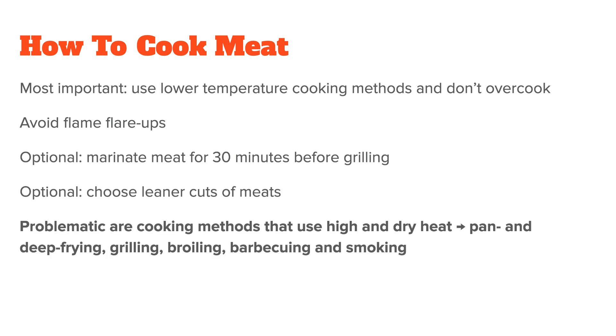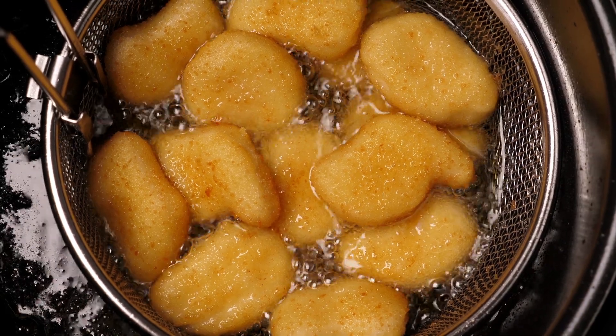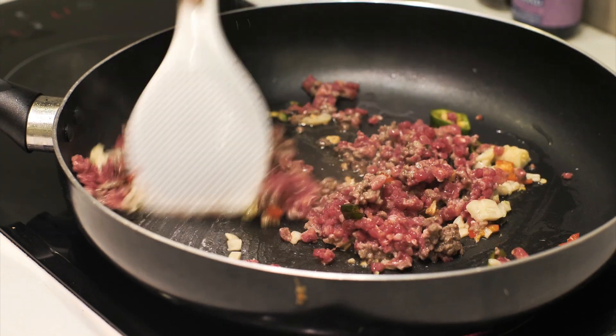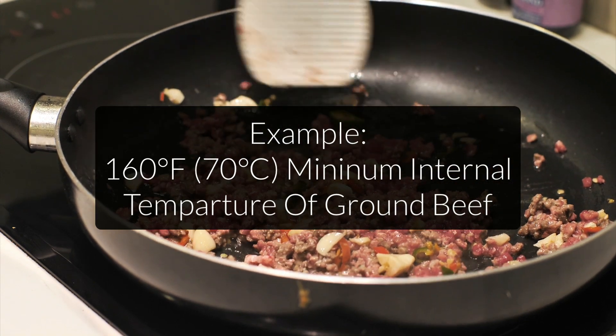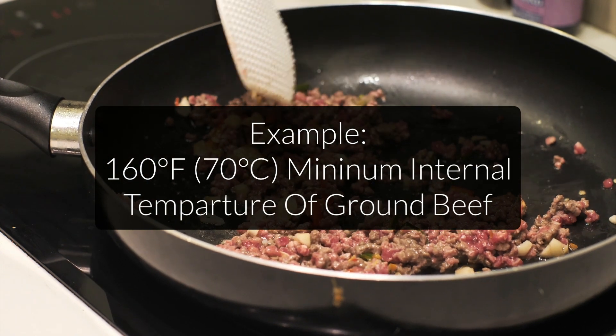In general, the cooking methods that create the highest level of carcinogens are those that use high and dry heat — including pan and deep frying, grilling, broiling, barbecuing, and smoking. On the other hand, cooking methods that create the lowest level of carcinogens are those that use low and moist heat, including boiling, stewing, poaching, and steaming. Just to give an example of low temperature cooking, the USDA recommends an internal cooking temperature of at least 160°F (70°C) for ground beef.